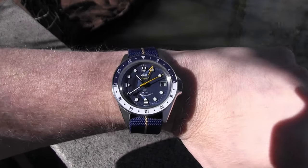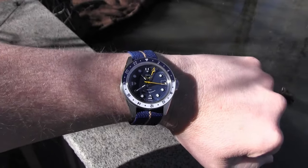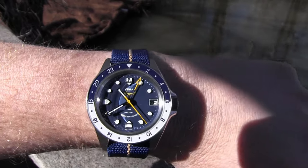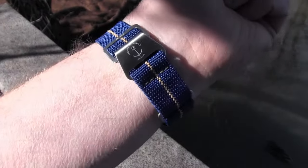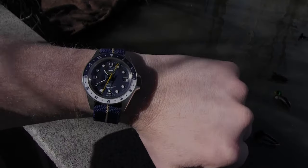I was worried that the smaller case size may take away from its presence on the wrist, but its bright colors really pop on a sunlit day. I've worn it on the bracelet, which is fairly comfortable, but I prefer this parachute-style strap with its vibrant colors to match the dial. This is quite simply a fun wear from the break of dawn to the blackest of nights. Bravo, Yema — you've impressed this middle-aged collector.